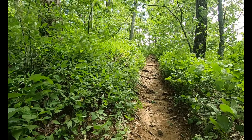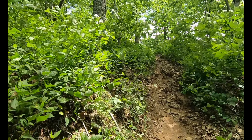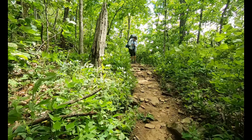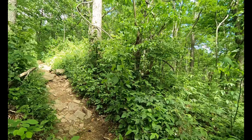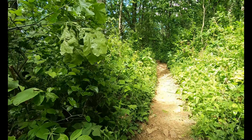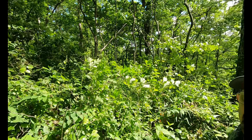Heading toward Tesnatee Gap, which is five and a half miles from Neels Gap, making about 11 miles for our day. But the problem is we didn't leave Neels Gap till 4:30 because we got a late start this morning. So we'll have to see how far we can get — unless we decide to night hike, which we might have to. There's no chance of rain, so it's a good possibility we might be night hiking to Tesnatee.